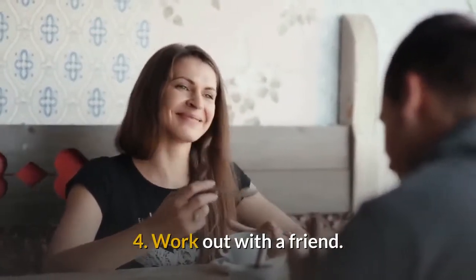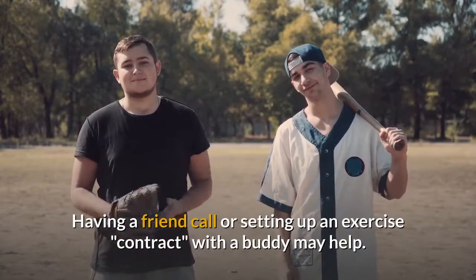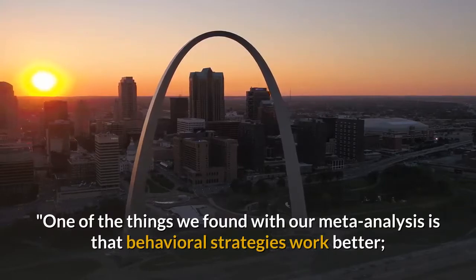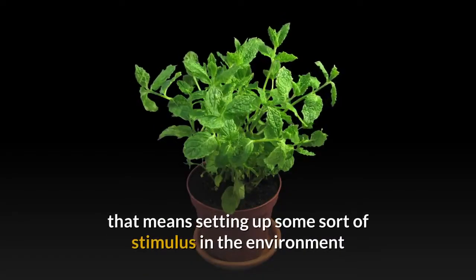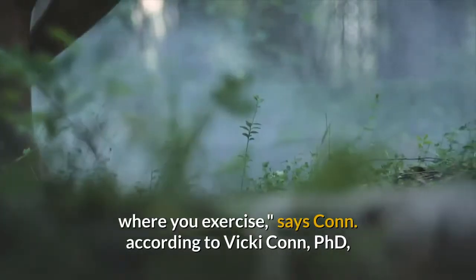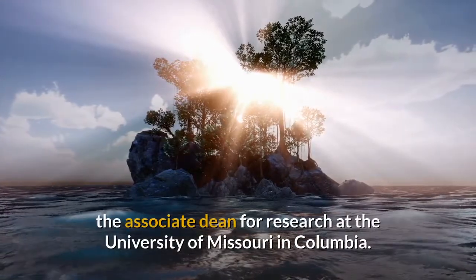4. Workout with a Friend. Having a friend call or setting up an exercise contract with a buddy may help. One of the things we found with our meta-analysis is that behavioral strategies work better — that means setting up some sort of stimulus in the environment where you exercise, says Vicky Conn, PhD, the Associate Dean for Research at the University of Missouri in Columbia.